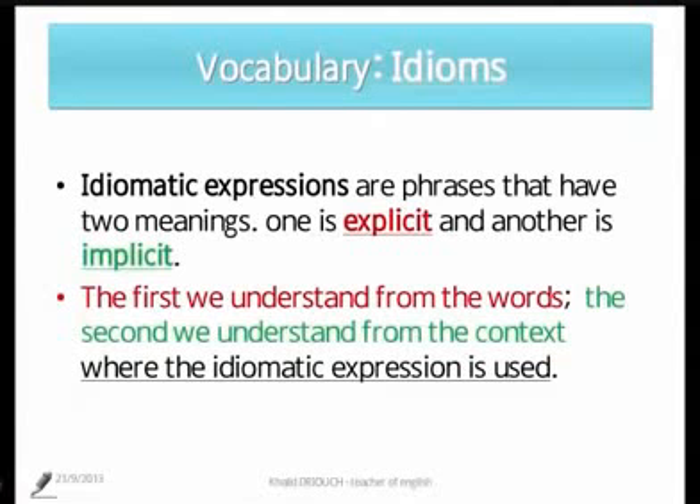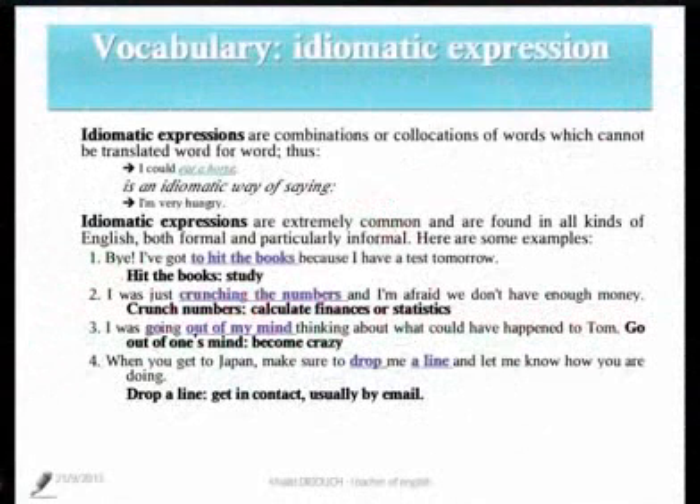Maybe if we check an example, we can understand it better. When we say 'I could eat a horse,' it's simply an idiomatic way of saying that I am very hungry, that I want to eat, that I can eat anything — because I'm so hungry, I could eat a horse.